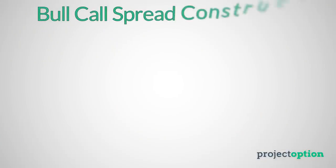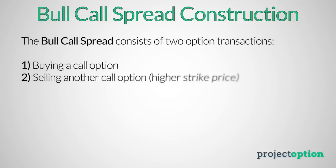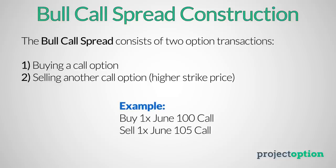The bull call spread strategy is constructed with two simultaneous transactions: one being buying a call option, and the second being selling a call option at a higher strike price. So to construct a bull call spread position, buy a call option, and then sell another call option at a higher strike price in the same expiration cycle as the first option.